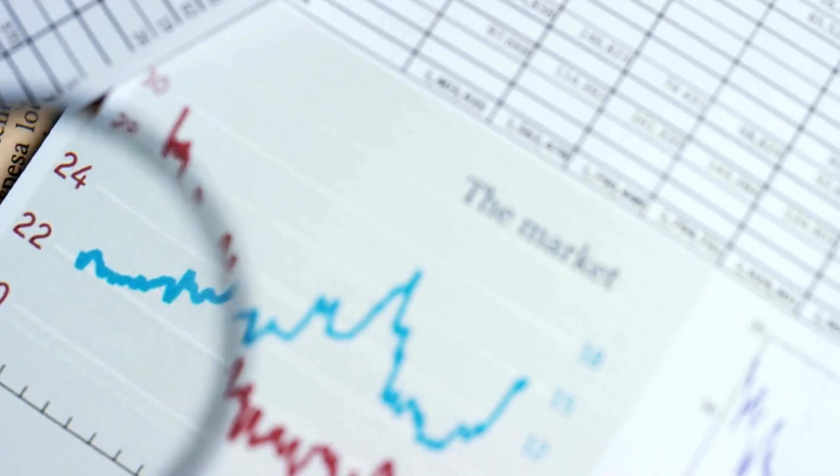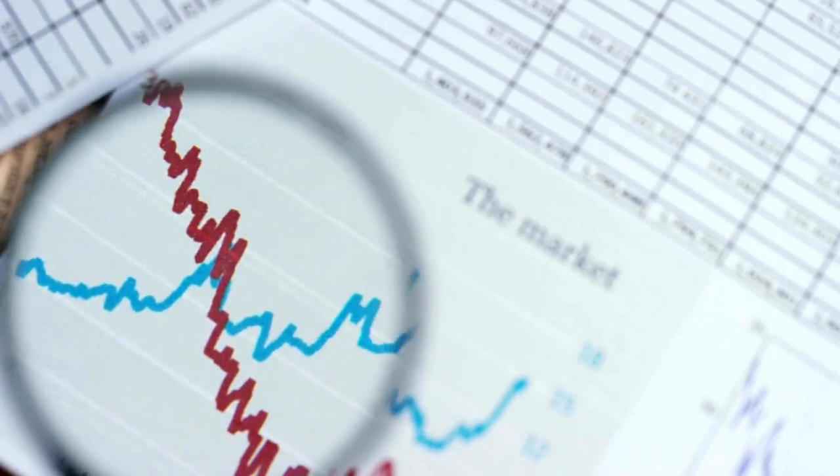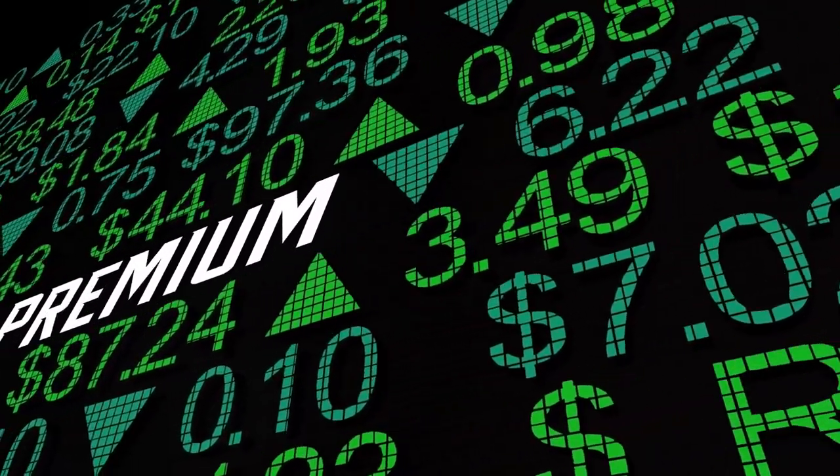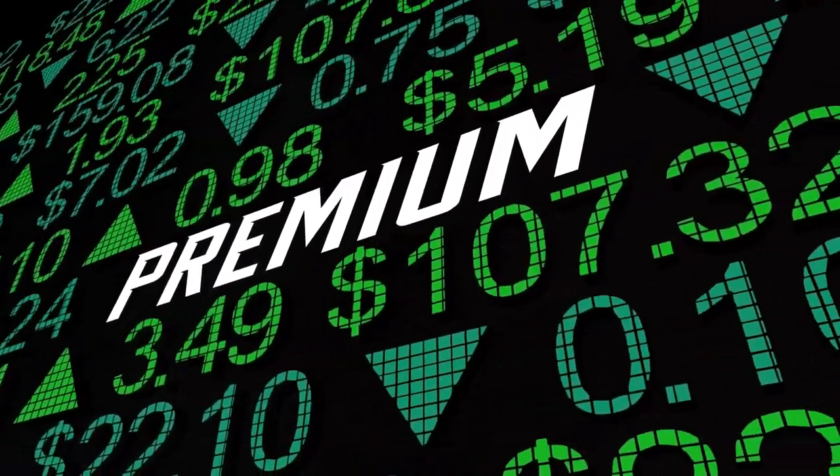To put this in financial language: current price, $252; strike price, $230; expiration — one month, six months, or one year, which is the time you give Tesla to come down to $230; and premium — the money you will receive in return for buying Tesla at $230. Remember that the premium becomes higher or lower based on the expiration date.